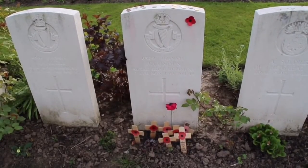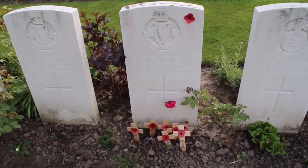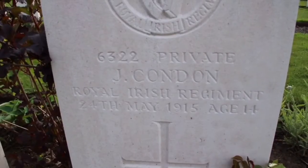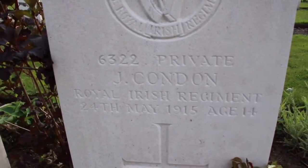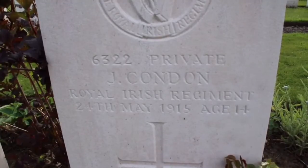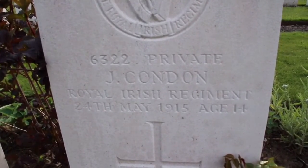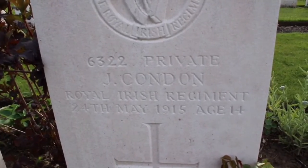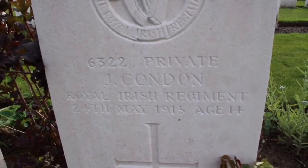Mousetrap Farm is also a place of great sorrow for the 2nd Battalion of the Royal Irish Regiment, which was also decimated here. Its most famous casualty was Private John Condon from Waterford City, who was just 14 years of age at the time. He is listed as the youngest British soldier to die in the First World War.